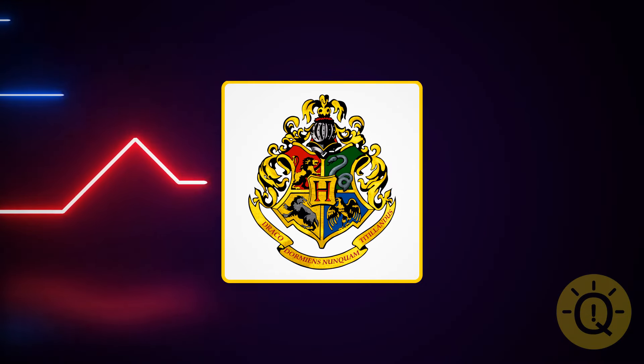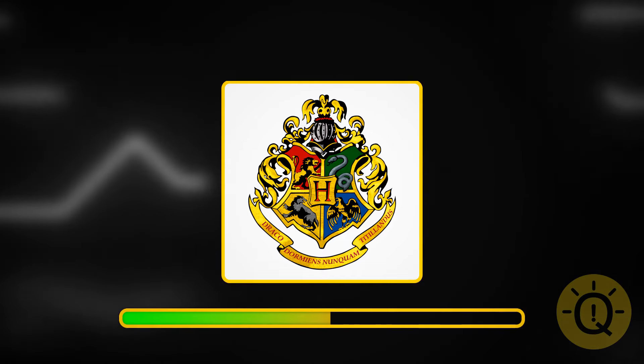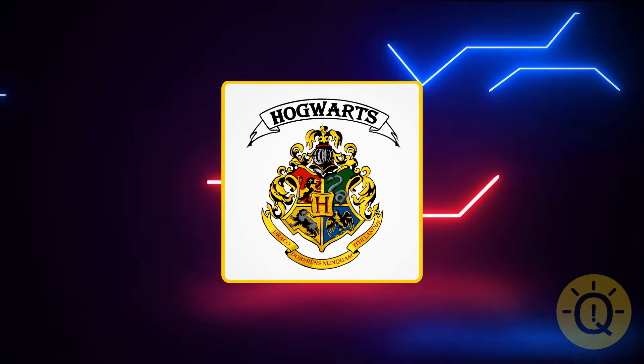I don't think there's a person out there who doesn't know what this is. It's Hogwarts logo — the school of witchcraft and wizardry from the Harry Potter universe.